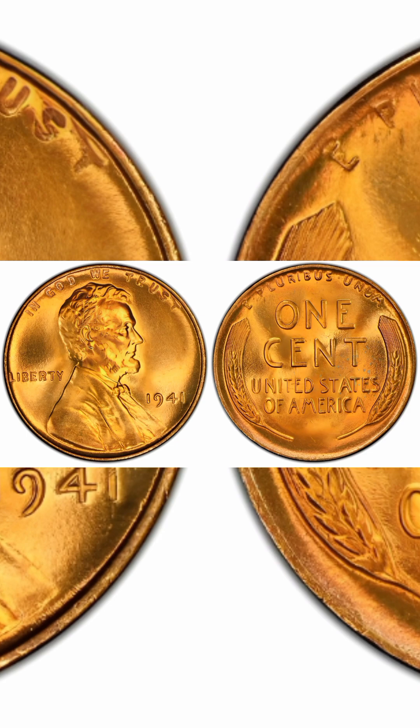1941 1 cent doubled die obverse, red-brown, regular strike. Weight: 3.11 grams. Mintage: 887,018,000. Mint: Philadelphia. Metal: 95% copper, 5% tin and zinc. Recorded auction sales: $1,300. Mint State 65, February 28, 2023.